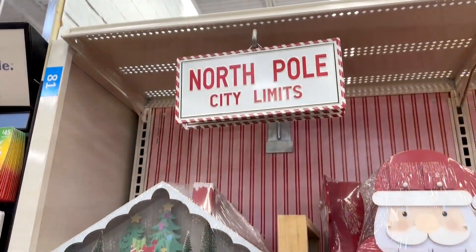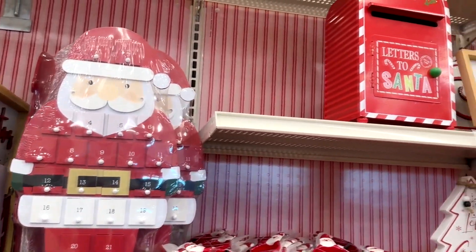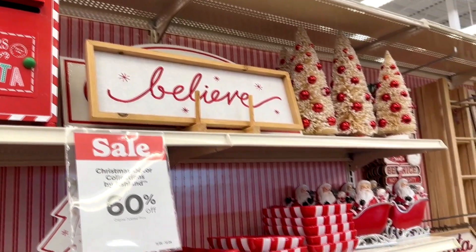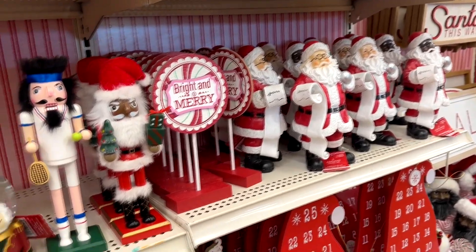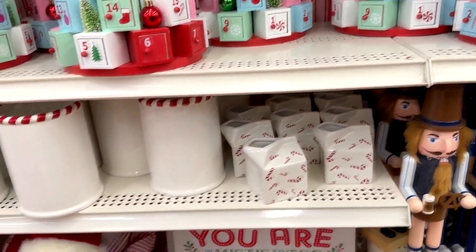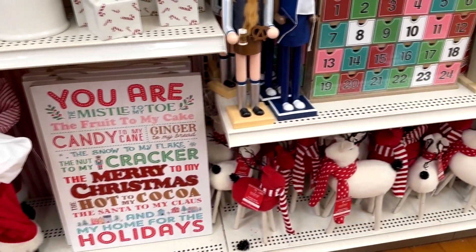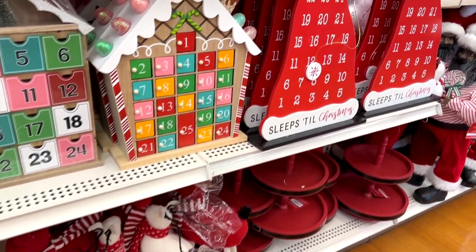Over here we've got some more wall decor and countdown calendars. I like the ones that have little drawers in them — you can put whatever surprises you want in there for your kids or grandkids and do a little countdown to Christmas. We're doing that with my son now, and he's an adult and still has fun finding little surprises in those little boxes. There are lots of different varieties and styles of countdown calendars.